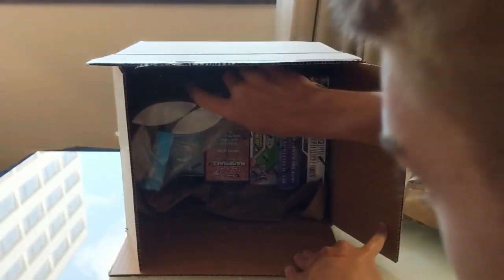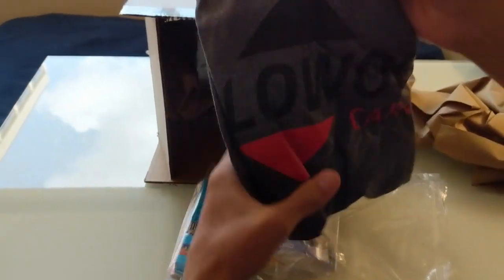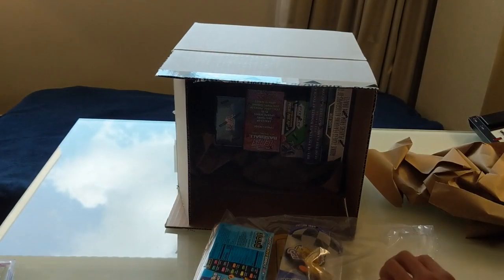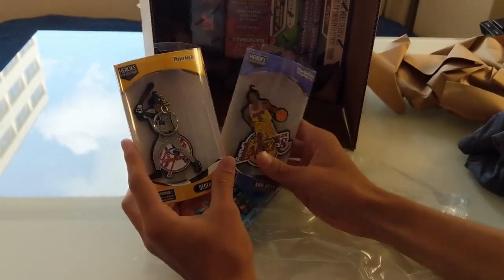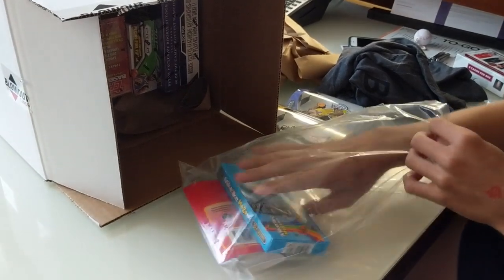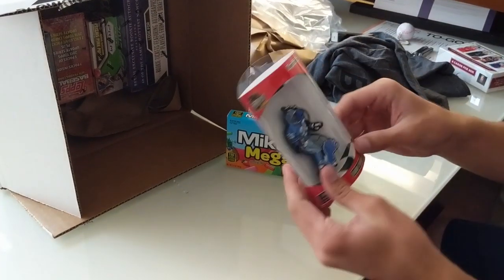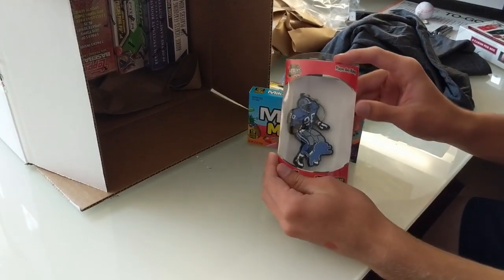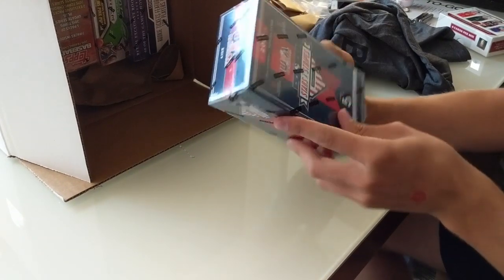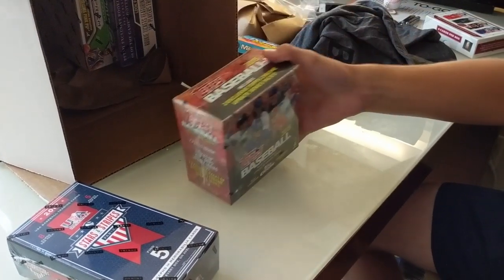There's a lot of boxes actually, so that's kind of cool. Taking this out first — we have a Blowout Cards t-shirt, not too bad, pretty cool. A couple of key chains: a player ring key chain — Kobe Bryant, Derek Jeter, and Mike and Ikes — gotta have your Mike and Ikes! Oh, that's cool — Barry Sanders! Sweet, a key chain.